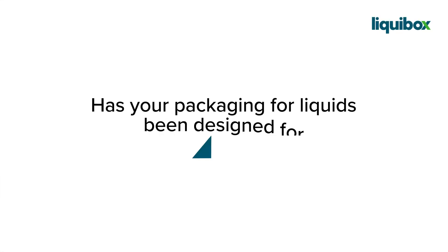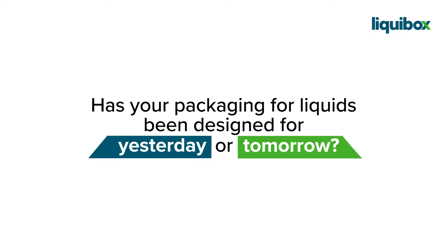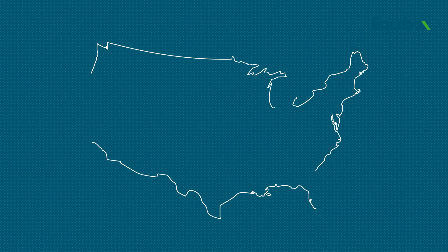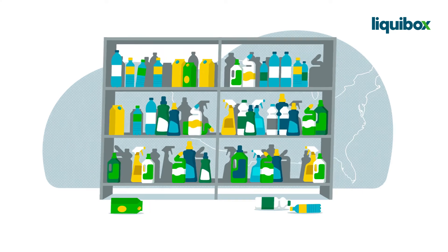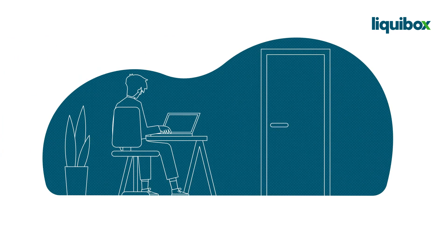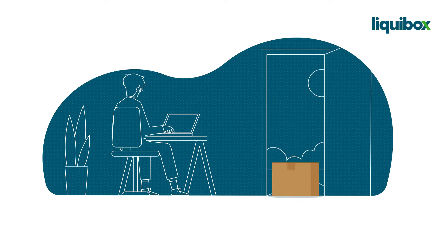Has your packaging for liquids been designed for yesterday or tomorrow? All across the US, landfills are piling up with empty bottles, tubs, and cans. And when you order new products online, they'll most likely be delivered in an oversized box filled with cumbersome dunnage.